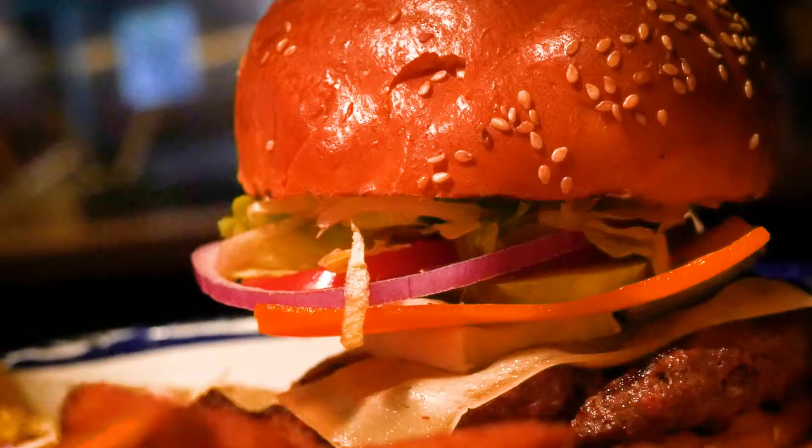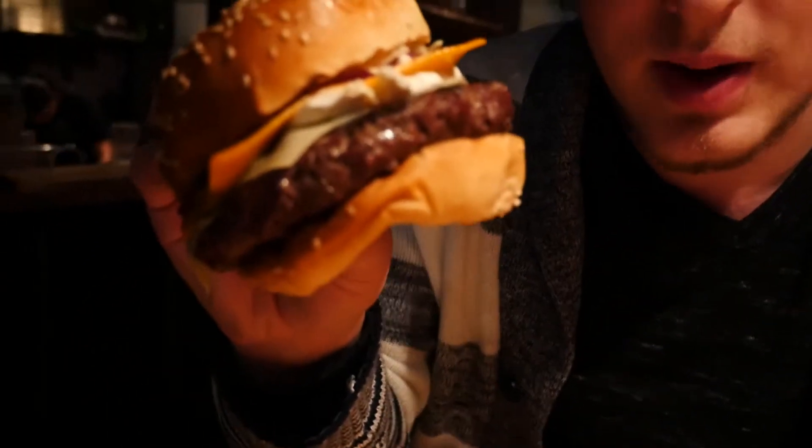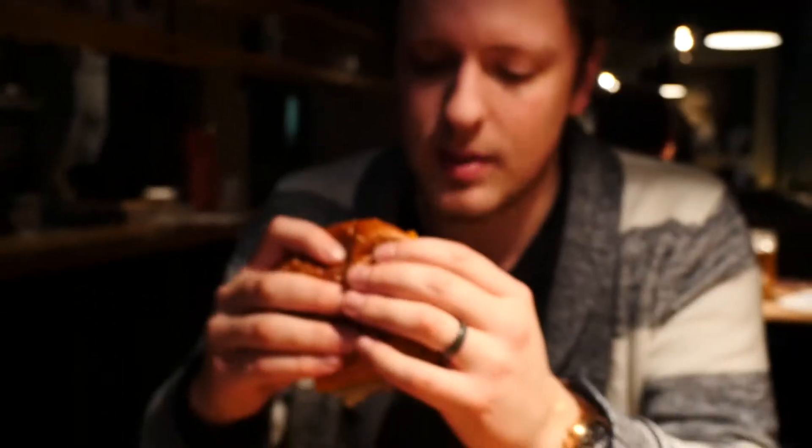There's like three different kinds of cheese on here. There's cheddar, there's provolone, and there's some Quebec something. Of course now I'm not looking at the menu, I cannot remember. But here we go, I'm gonna take a bite. We're gonna see what happens. Let's hit it.